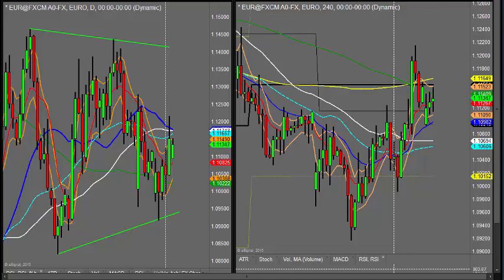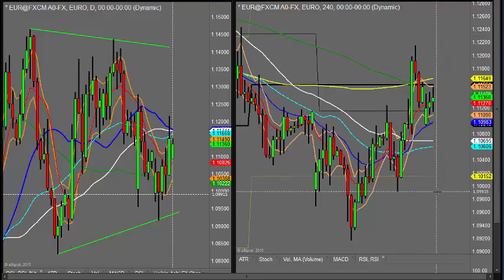Good morning, welcome to a Morning Review. This is Kim Watson speaking on Monday the 13th of July. Looking at the EURUSD first, and before we talk about the charts themselves, just an update on where we are with the Greek situation.